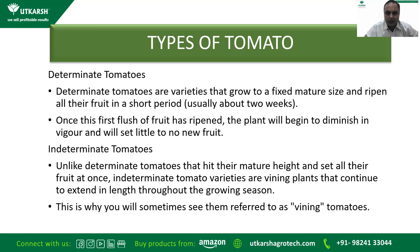Indeterminate tomato varieties are vining plants that continue to extend in length throughout the growing season — that is why they are sometimes referred to as vining tomatoes. Normally the commercial varieties grown in the market are mostly indeterminate tomatoes.